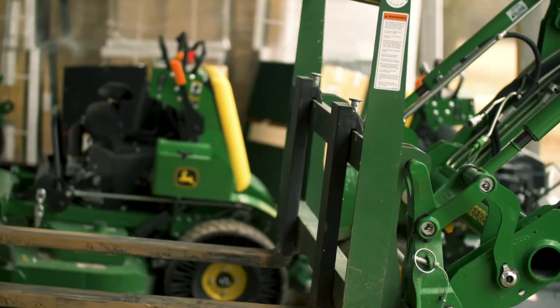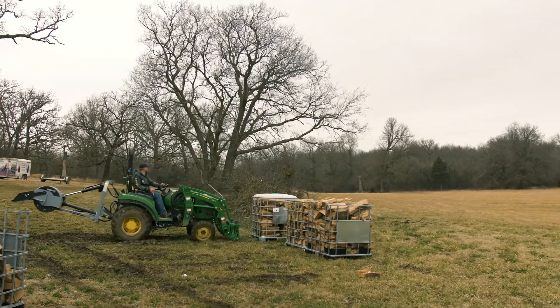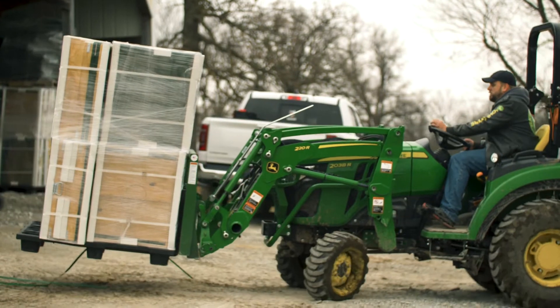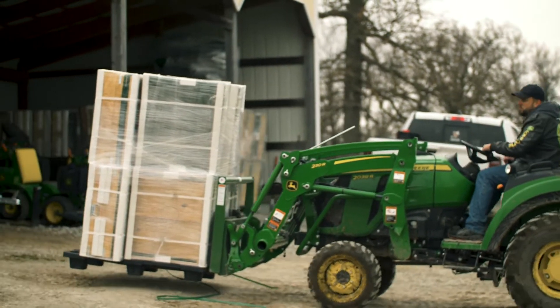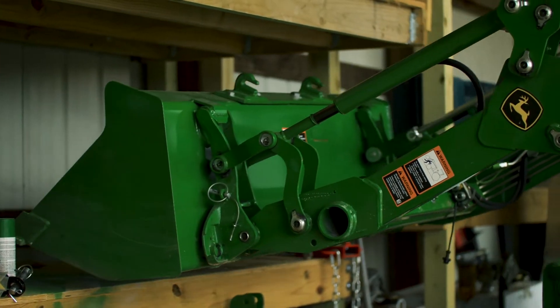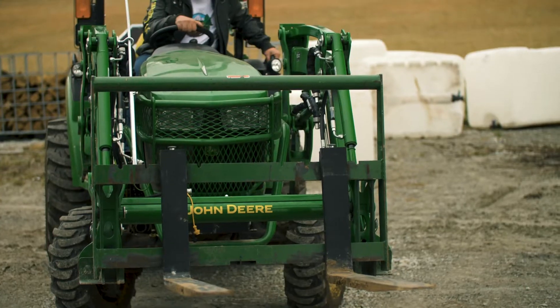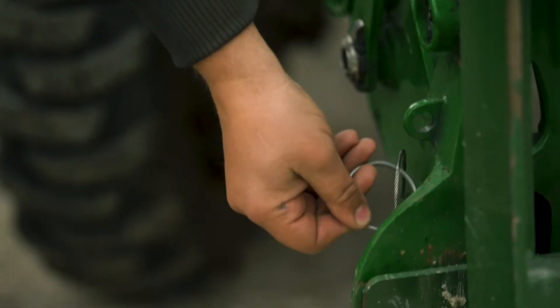The number one attachment I use is the pallet forks. That's almost a daily thing that we're moving some type of freight around with those. Almost any tractor manufacturer offers the ability to run the same types of equipment, but the versatility of the 2038R is unmatched because I can switch in seconds between any attachment and I can take the backhoe on and off in about three to five minutes. I haven't seen anyone else who offers that kind of speed and adaptability.